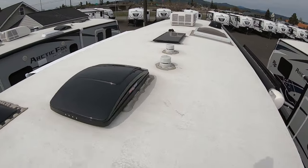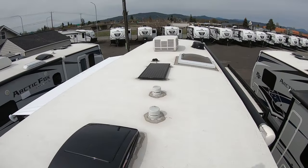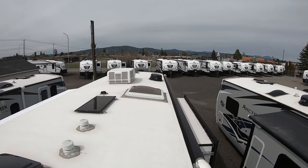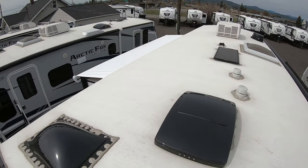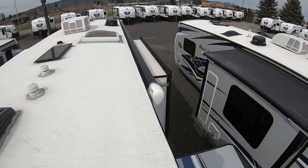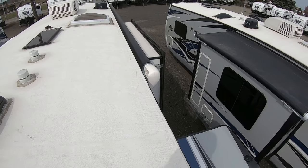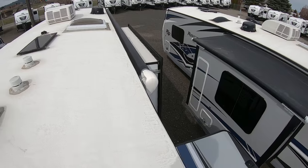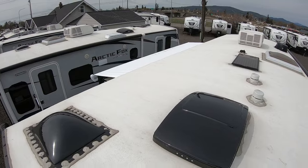Up on the roof you can see the MaxAir fan upgraded style, the 45-watt solar panel, the 15K air conditioner, and a nice big skylight. There is a slide topper on the large slide. They don't put a topper on the small slide for two reasons: it's small and it's covered under the main awning, and there's no good place to drill without bumping into the awning.